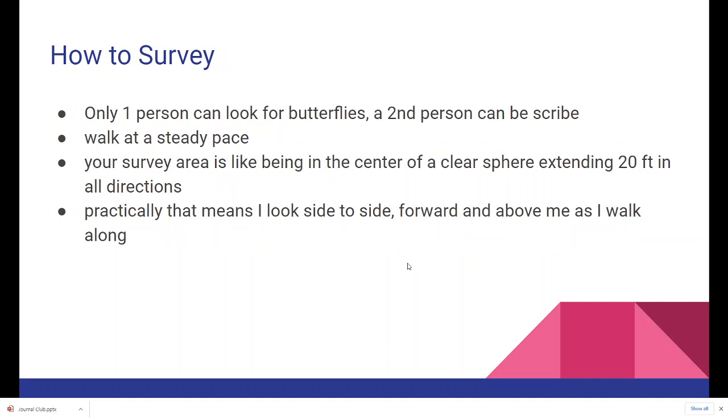This is a big one: only one person can look for butterflies. A second person can be a scribe, so there should be no more than two people walking the survey route at any one time. If you're by yourself, you are both monitor and scribe. If you have a partner, you decide who's the monitor and who's the scribe, and that should ideally remain constant through the season. Walking at a steady pace is super important because one of the metrics we calculate is butterflies per minute.